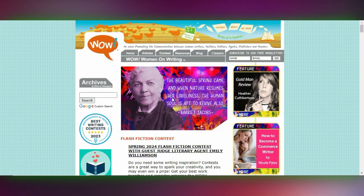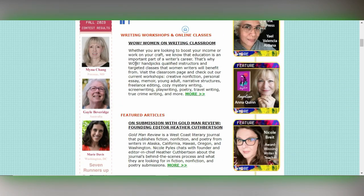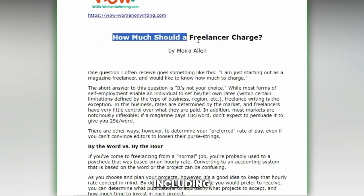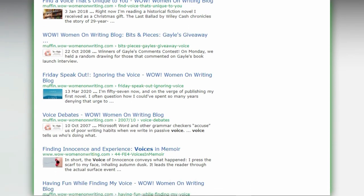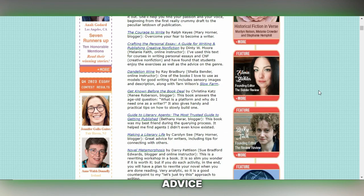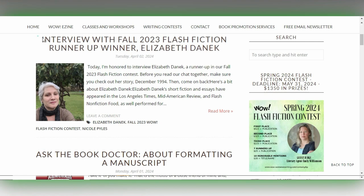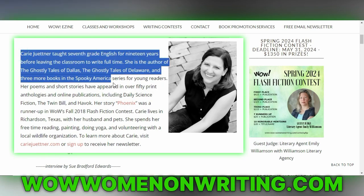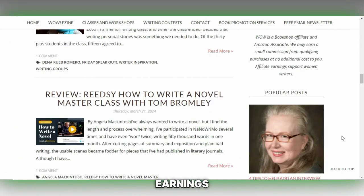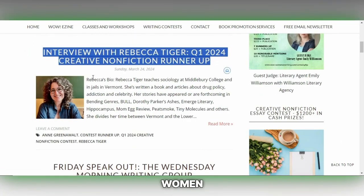At WOW Women on Writing, the focus is on articles that empower and uplift female writers. This platform is dedicated to topics that resonate with women in the writing industry, including freelancing, entrepreneurship and education. It's a space where your voice can contribute to a supportive and inspiring community, offering insights, advice and stories that encourage and celebrate female writers. With compensation ranging from $50 to $100 per article, WOW Women on Writing values your contributions financially. Visit wowwomenonwriting.com to start transforming your words into earnings.